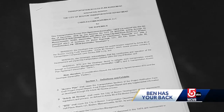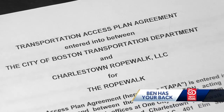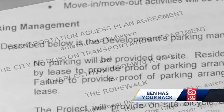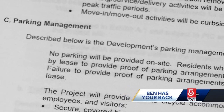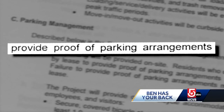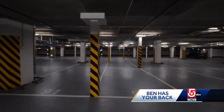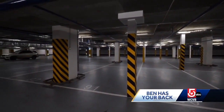Here's the problem. In 2018, the developer of the Rope Walk signed a transportation agreement with the city of Boston, promising that residents who own vehicles will be required by lease to provide proof of parking arrangements at a nearby parking facility. In other words, get a garage spot — no street permits.